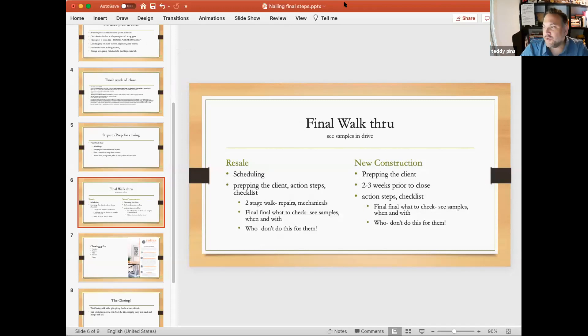The worst is when clients walk into a house littered in blue tape and you don't know if they really fixed everything. Take a video or photos of all the blue tape items and put that on your client — you don't want to be responsible for checking every single one. Send it to them via Evernote or similar, and then they're responsible for verifying those items were completed.